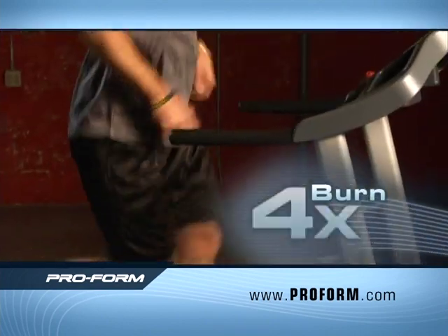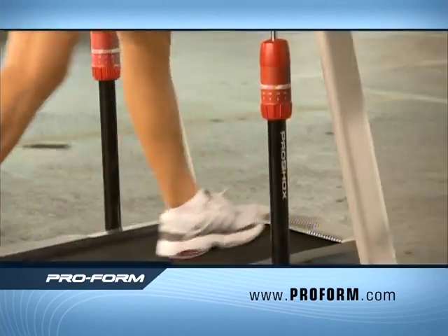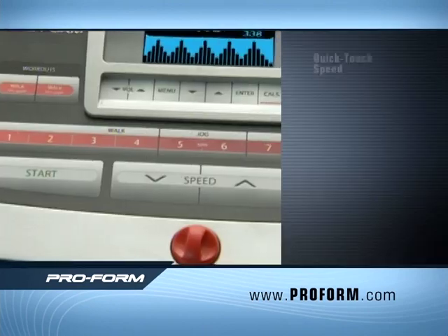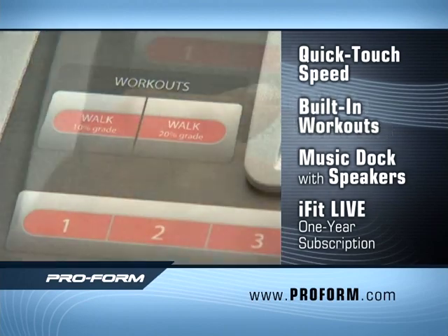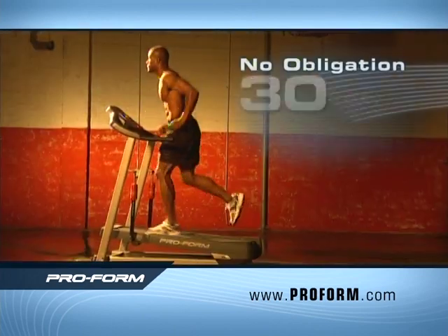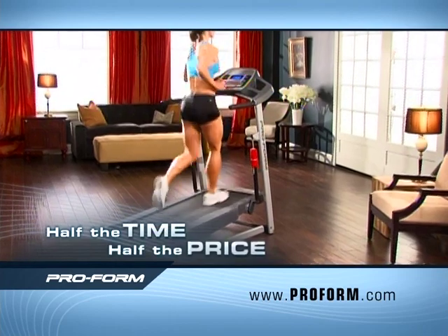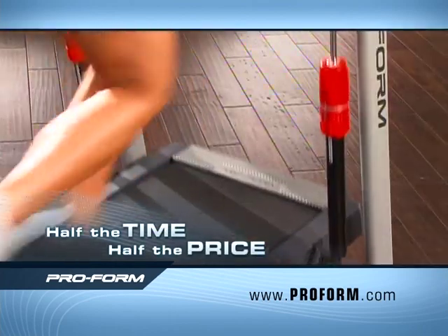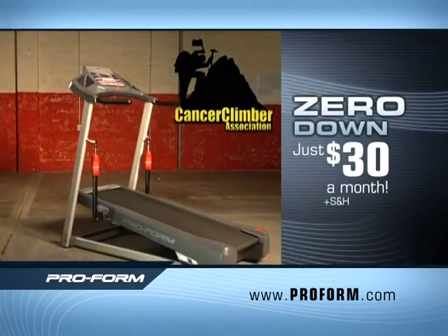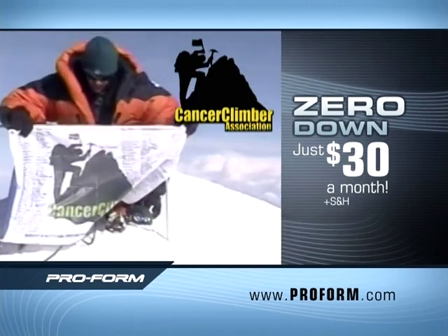It burns four times more calories than walking flat — you increase the cardio burn, really burn the calories, and minimize the time. The ProForm XT comes with iFit Live powered by Google Maps, so you can walk, jog, or run anywhere you want. You get onboard features like quick touch speed, built-in iFit Live personal workouts, and a music dock with speakers for your MP3 player. Try it in your home for 30 days — if you're not 100% thrilled, return it for a full refund. Half the time, half the price — that's the ProForm quality guarantee. A portion of every ProForm XT sale goes to support the Cancer Climber Association, helping those touched by cancer live an active, healthy lifestyle.